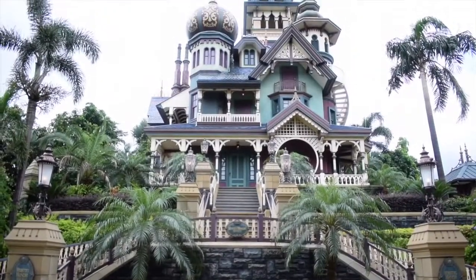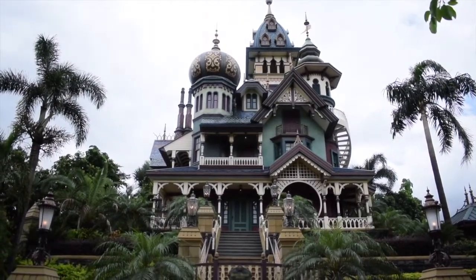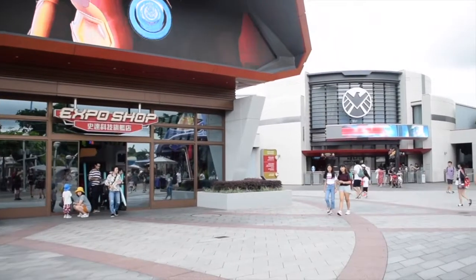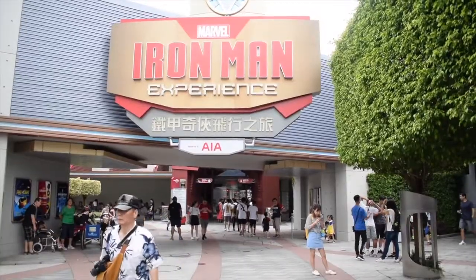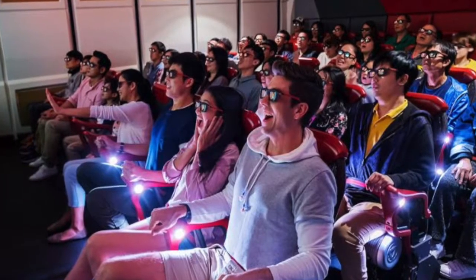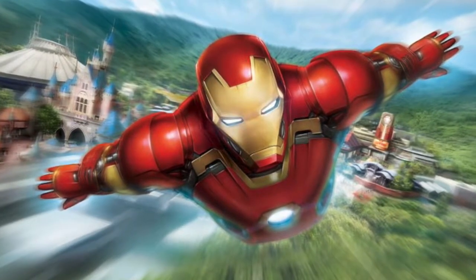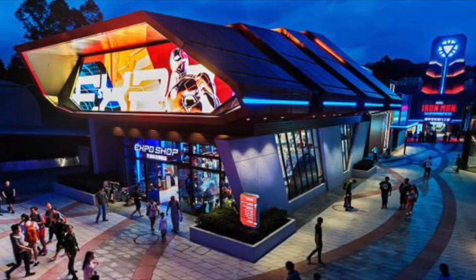I will now move on to the five unique attractions and nighttime entertainment that can be found in Hong Kong Disneyland. Sticking with Tomorrowland, the first ever Marvel attraction in a Disney park arrived in 2017 in the form of Iron Man Experience. It's a 3D motion simulator very similar to Star Tours, which has guests fighting alongside Tony Stark, with a story taking place at the Stark Expo in Hong Kong Disneyland and also the city of Hong Kong. If you're a Marvel fan, it is sure not one to be missed.